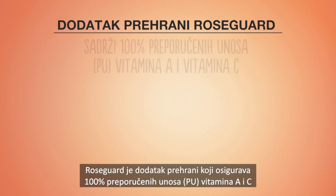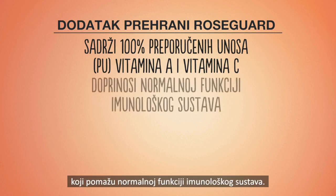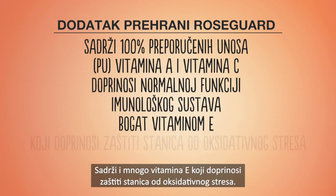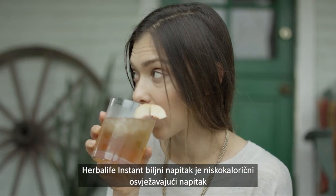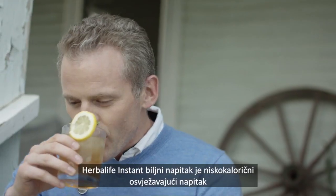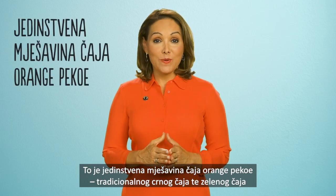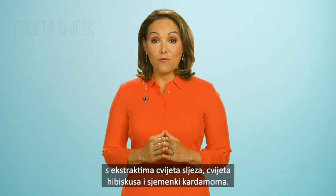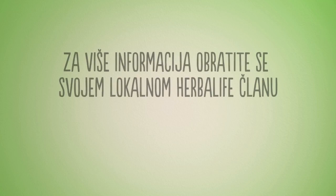FrostGuard is a food supplement providing 100% of your vitamin A and C of the nutritional recommended value to support a normal immune system function. It is also high in vitamin E to help protect the body cells from oxidative stress. Herbalife Instant Herbal Beverage is a low-calorie refreshing drink infused with green and black tea. This unique blend of orange pekoe, a traditional black tea, and green tea with extracts of malva flower, hibiscus flower and cardamom seed.